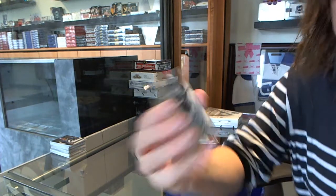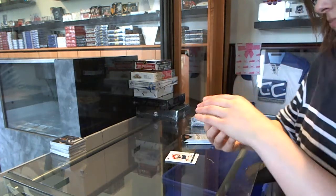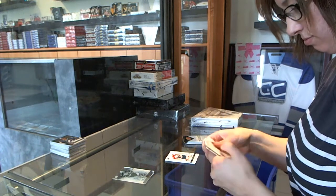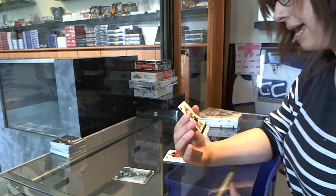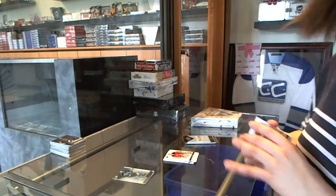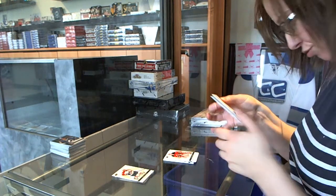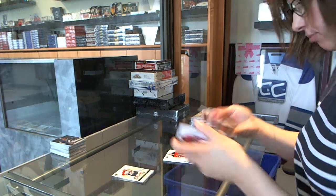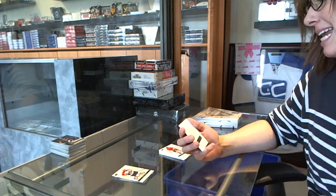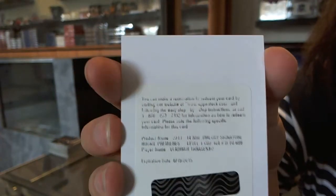I have a Crystal Greats for the Colorado Avalanche — Joe Sackick. A base autograph of Stephen Weiss for the Florida Panthers. And I have a Redemption for a Rookie Premier's Level 1 autograph, number 699, for the St. Louis Blues — Vladimir Tarasenko.